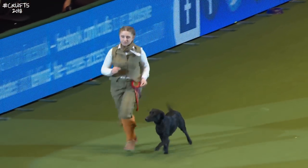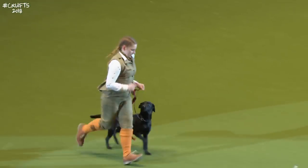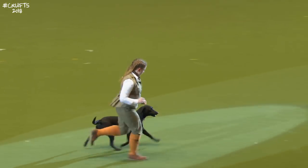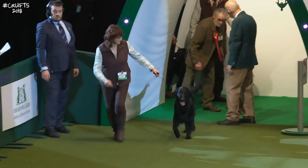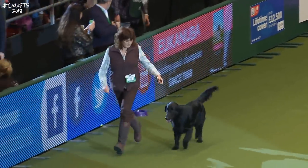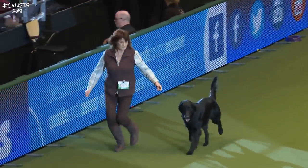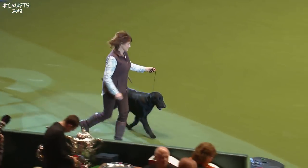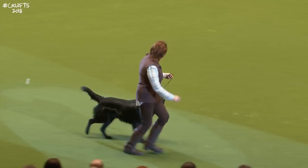Classes include best English Springer, which is one of them, as well as any variety gundog owned by a student gamekeeper for gamekeepers under the age of 25. We also have any other variety retriever, any variety sporting spaniel, and any variety gundog owned by a retired gamekeeper.